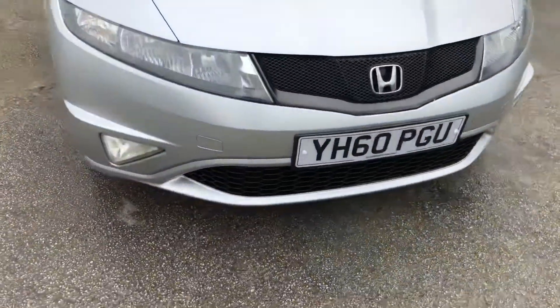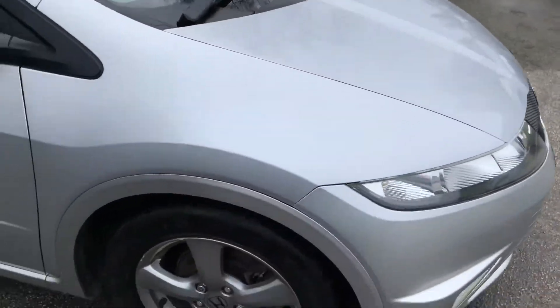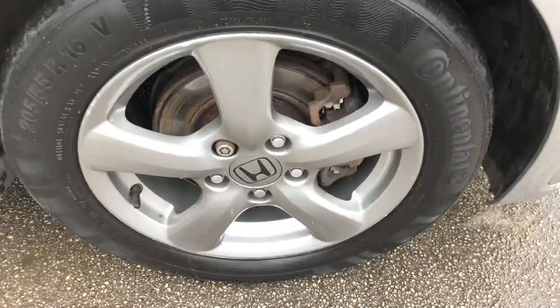Stylish contemporary looks, great to drive, well equipped, and above all, being a Honda, it's unbelievably reliable. The Honda Civic is a fantastic car.